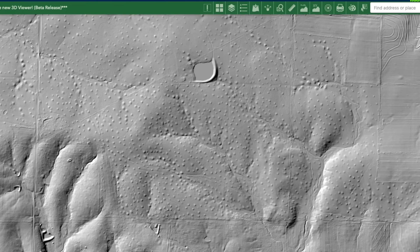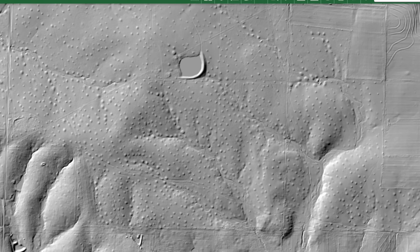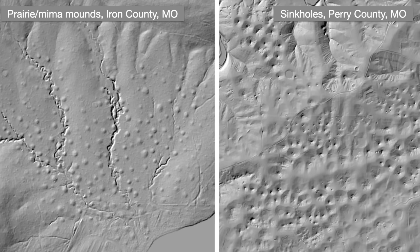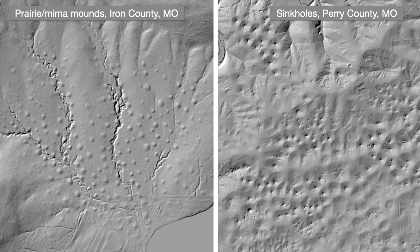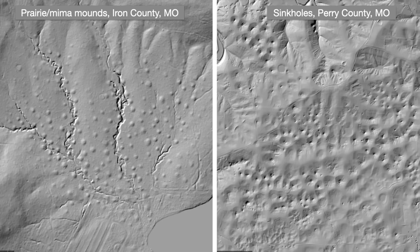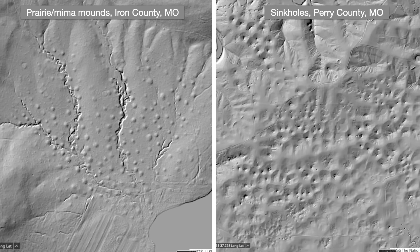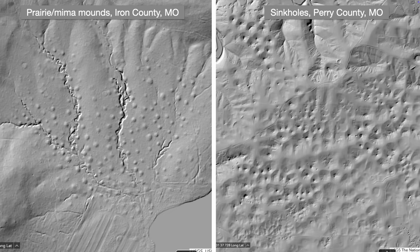Even the proper name for these features hasn't been settled, with various sources calling them prairie, mima, or pimple mounds. These mounds bring us full circle back to sinkholes — both are loosely circular structures that can dominate an Ozark landscape, yet can be surprisingly difficult to appreciate on the ground. This visual comparison reminds us of those old optical illusions, where a given feature could pop in and out depending on which way you looked at it. Let's rotate these and see if you have the same experience — do the sinkholes now look like cones, and the mounds like dimples? Let's rotate them back.